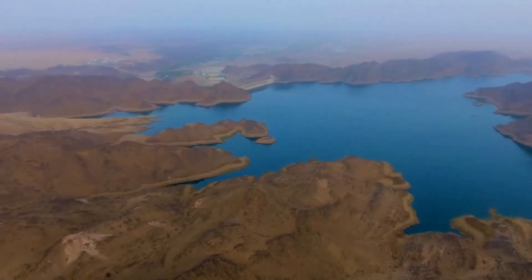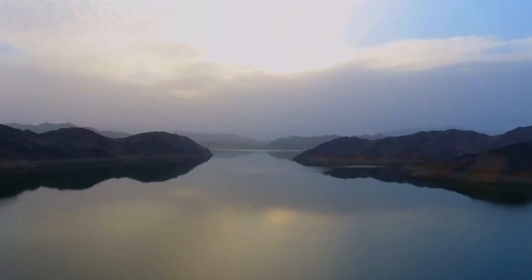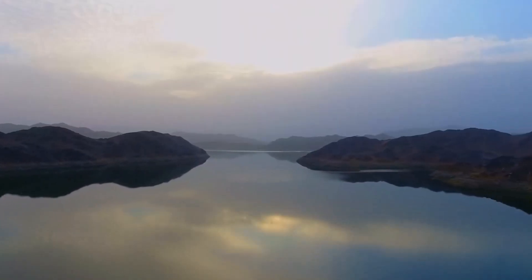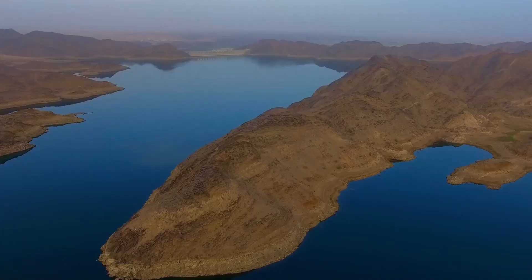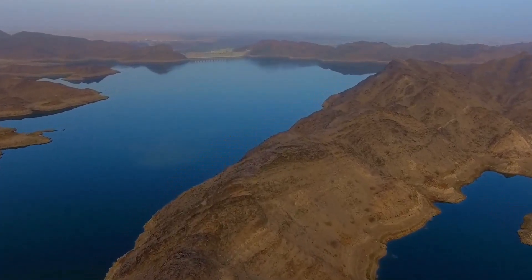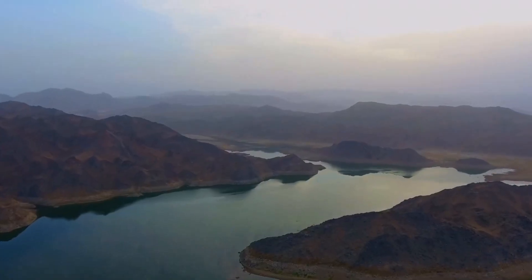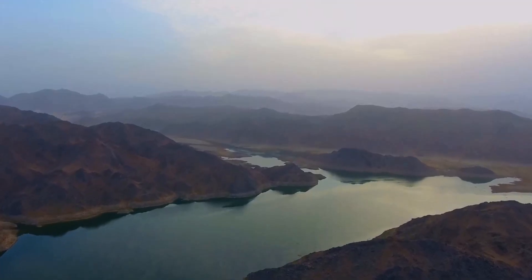Some are colossal, like the Holly Dam near Mecca, whose reservoir alone can hold nearly 250 million cubic meters of water. In Mecca province, 60 dams together store over 230 billion gallons. For one of the driest nations on Earth, that is a remarkable safety net.